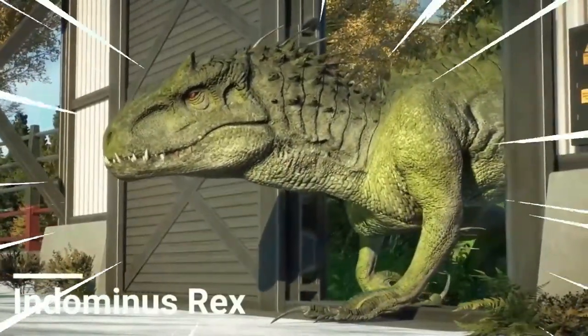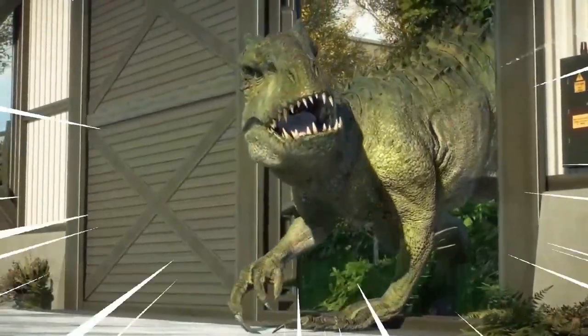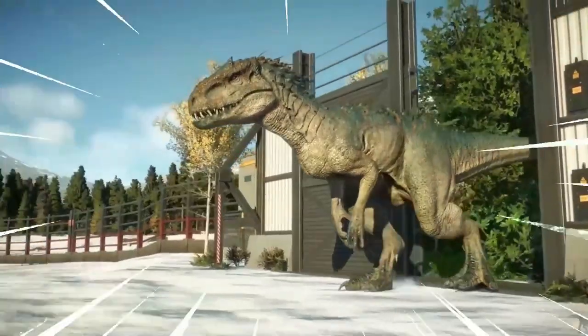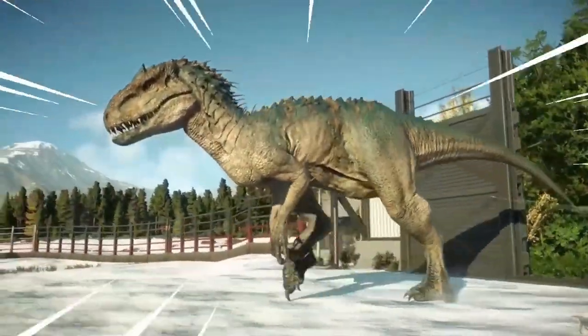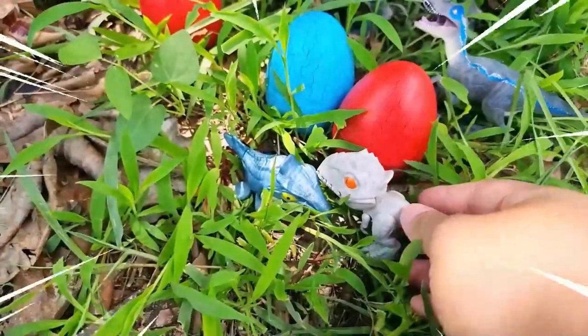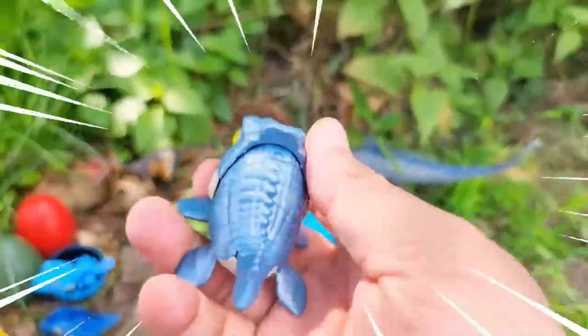The Indominus Rex is a hybrid dinosaur created in the lab, combining the genetic traits of various species, making it one of the most formidable creatures to have ever roamed the earth.